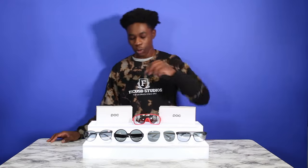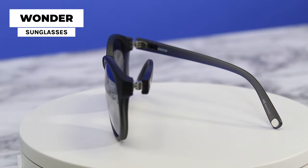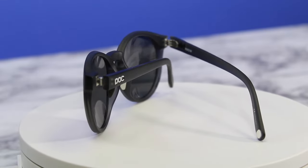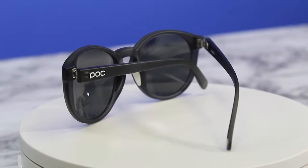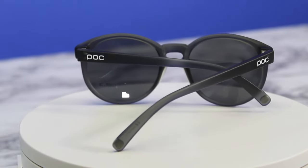Last but not least, we will be reviewing the Wonder Sunglasses, which are made with similar materials to the other pairs we discussed. They have a durable frame, hydrophilic rubber that stays grippy when wet, and lenses that are coated with Rappel. The style is pretty different and they can be used for any activity that you may be doing.